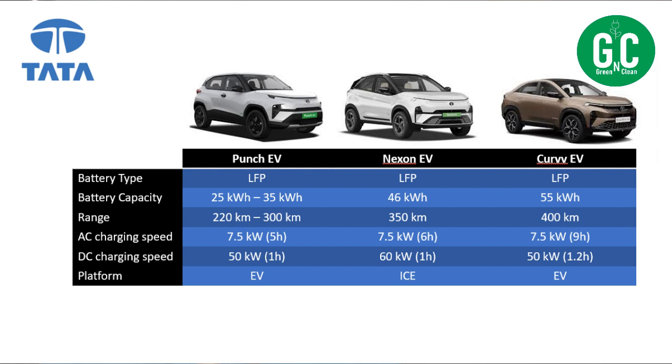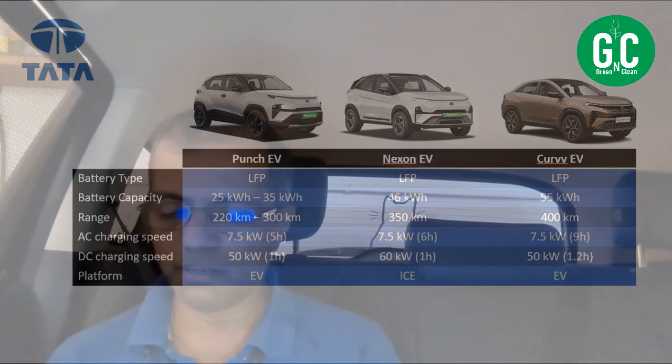Moving on to the Curve EV — again, LFP battery, 55 kWh battery capacity, and the real-life range is 400 kilometers, which is pretty good. The charging speed is 7.5 kW for AC and 50 kW for DC, taking around nine hours and 1.2 hours respectively. It's a born EV platform, which is also good. One thing I didn't like is that for a more modern car, they could have given a better charging speed — more than 70–80 or up to 100 kW. It still has 50 kW. Surprisingly, the Nexon EV charges a bit faster than the Curve EV, which I think is pretty odd.